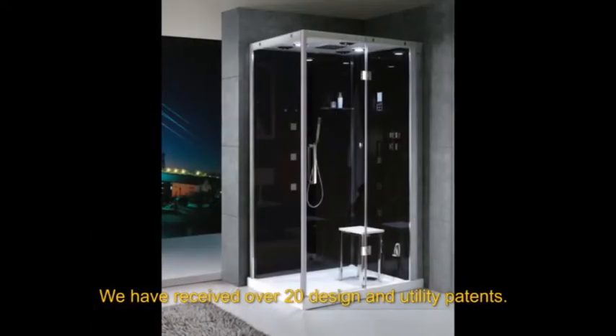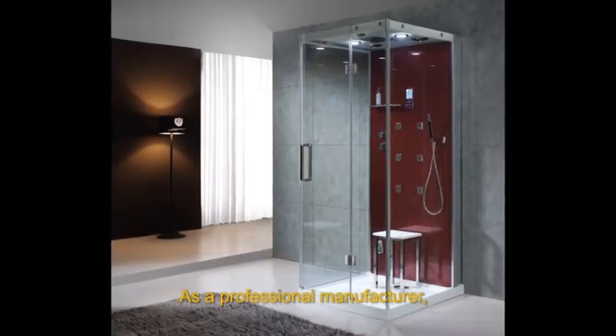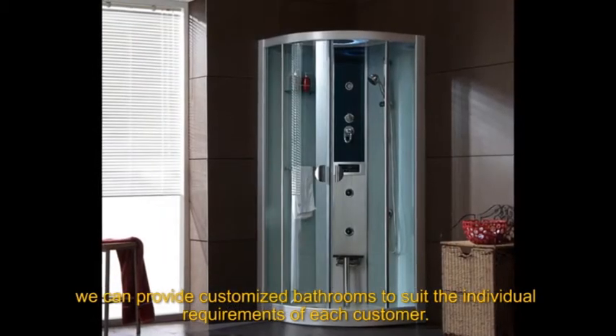We have received over 20 design and utility patents. As a professional manufacturer, we can provide customized bathrooms to suit the individual requirements of each customer.